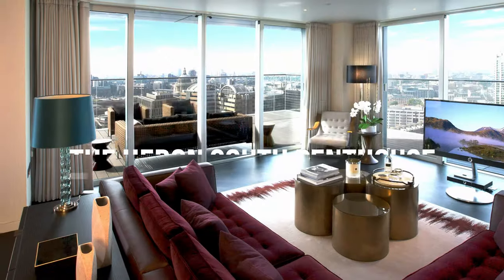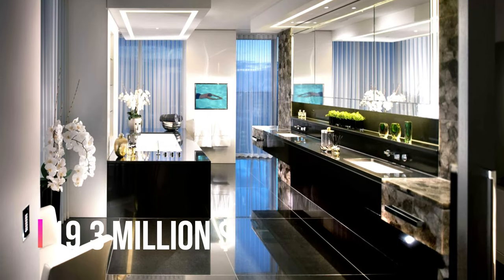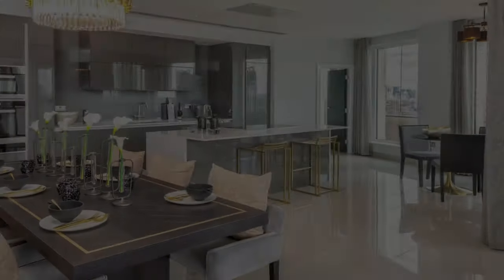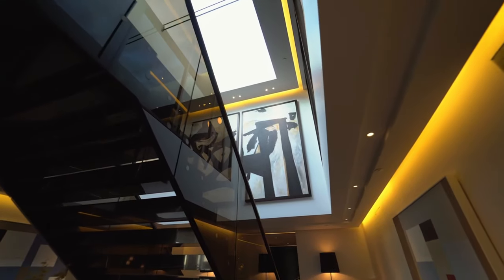Number four: The Heron South Penthouse, priced at 19.3 million dollars. The Heron South Penthouse features Sahara noir marble floors and bespoke Boffi kitchens, along with other luxurious details that pervade its every corner.